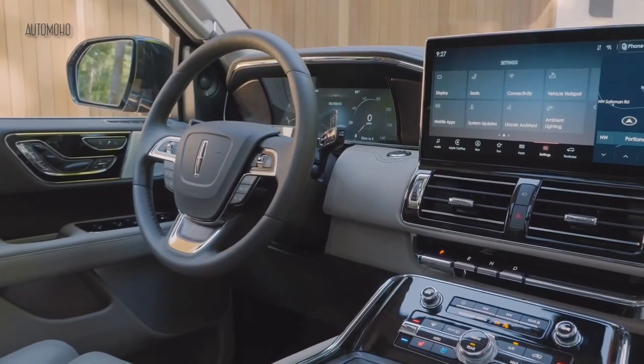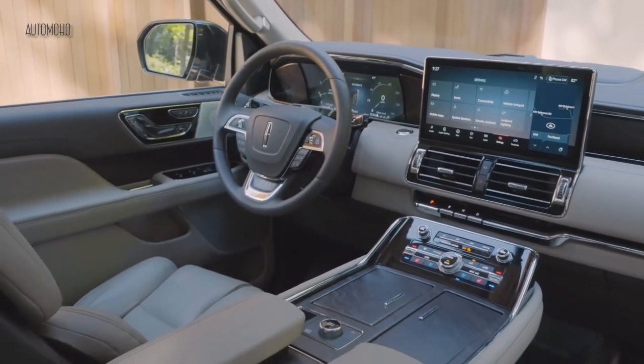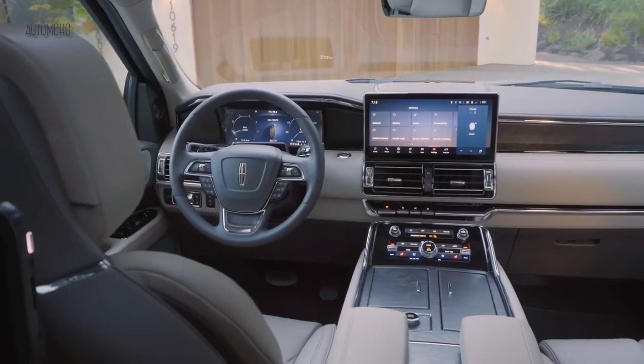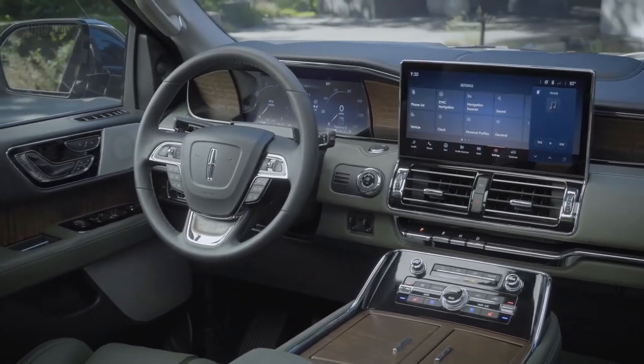This feature is compatible on pre-qualified sections of divided highways called Hand-Free Blue Zones, making up more than 130,000 miles of North American roads. The Lincoln Navigator looks and feels very luxurious and it's totally worth the money. The floating center console, touchscreen arrangement, and wrap dash elevate the Navigator's appeal to a whole new level.